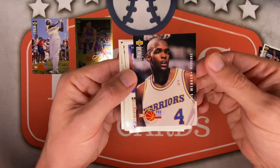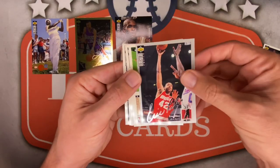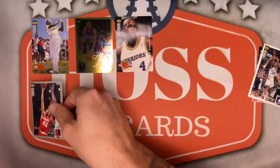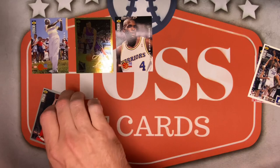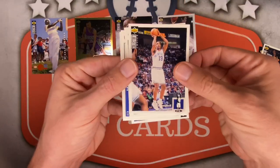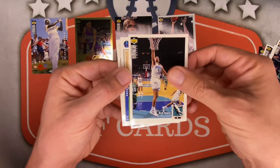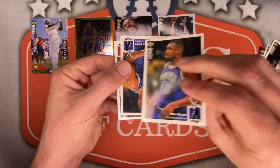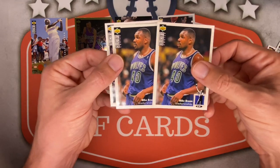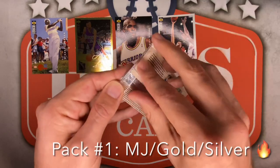Chris Webber — that is an early C-Web there on the Dubs! And here is a silver signature, so we had a silver and a gold in pack 1! Eric Reilly for the Rockets! Tony Campbell, Xavier McDaniel for the Celtics, Del Curry — father of Steph and Seth — Mike Brown for the Wolves. Another Mike Brown! Mike Brown pack! And Clarence Weatherspoon wraps up pack number 1!